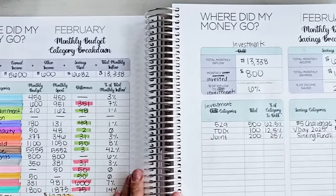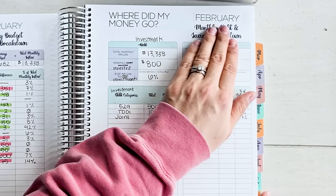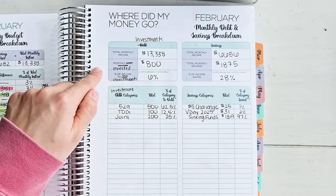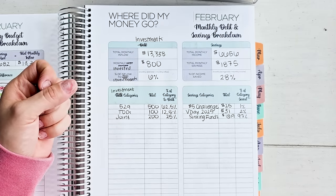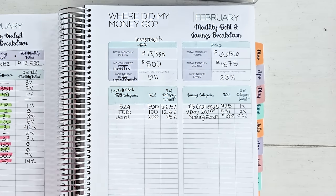So let's go over to my February monthly debt and savings breakdown. I don't have debt, so I'm using the monthly debt and savings breakdown for investments. My total monthly inflow was $13,338. Of that, I invested $800, which is about 6% of that inflow. Majority of it went to the 529s. I have an individual brokerage account just for me — a non-retirement account. We also have a non-retirement joint brokerage account for me and Christopher for our joint goals as a married couple, partnership, and team.